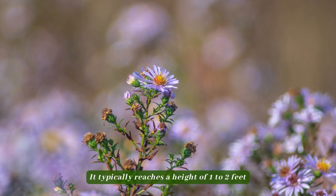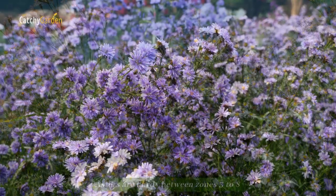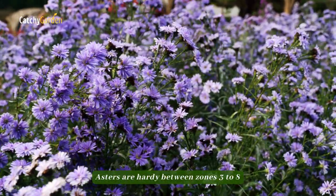It typically reaches a height of 1 to 2 feet, but can become as tall as 3 feet. Asters are hardy between zones 3 to 8.